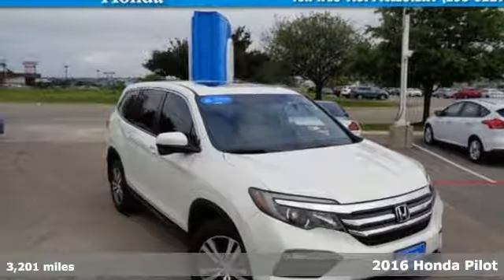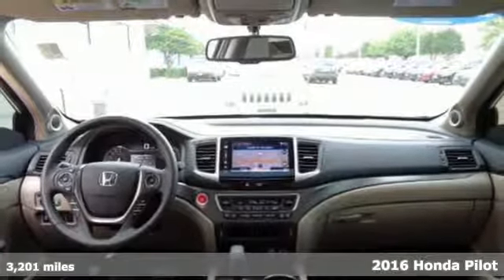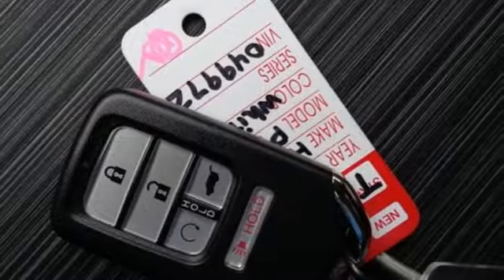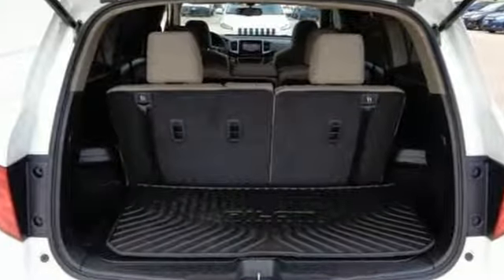Here's a 2016 Honda Pilot. This 3-row crossover SUV has a sleek and aerodynamic look that was redesigned for today's family. The 280-horsepower V6 engine moves this Pilot with ease and provides the passing punch when needed.